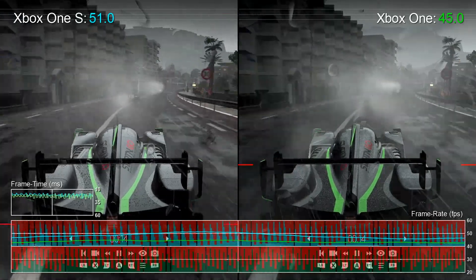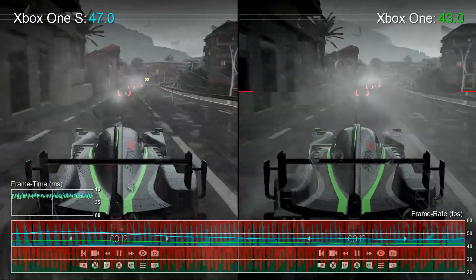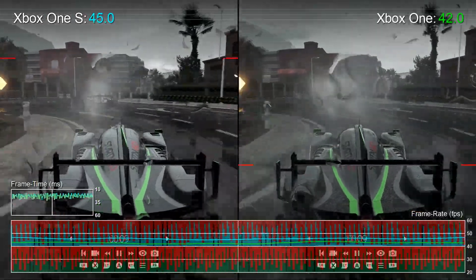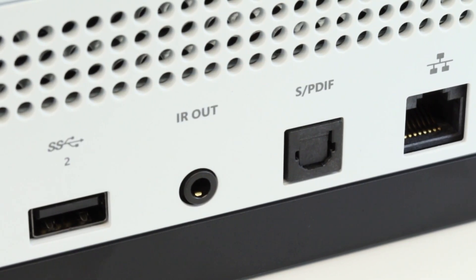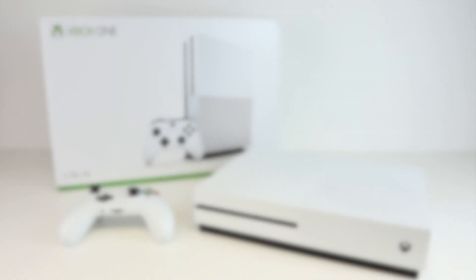Xbox One S — yes, it is faster. Are you likely to notice the difference? In the majority of cases, probably not. But it adds a small layer of additional polish to some games, and when you can't reach the frame rate targets on older Xbox One hardware, this one will get you closer to 30fps or 60fps. Check out our video review elsewhere on the channel to see what other charms the new Xbox One S has. Do like and subscribe — you won't see reports like this anywhere else. And if you think there's a game we should be testing on the Xbox One S, please let us know in the comments. Thanks for watching.